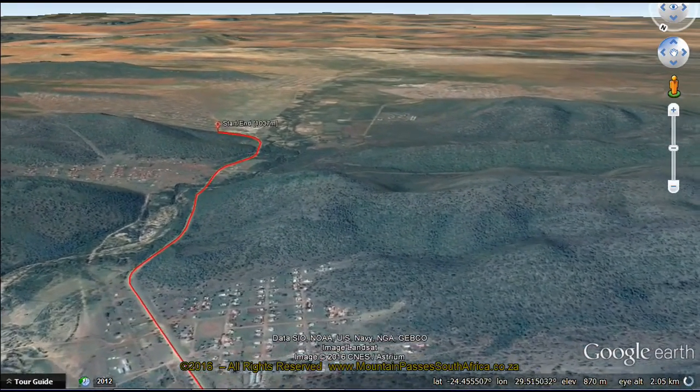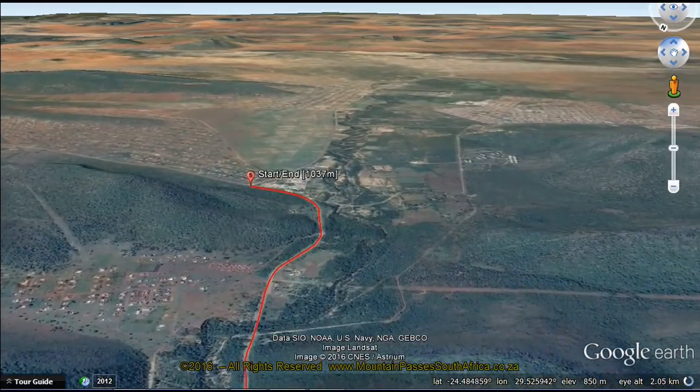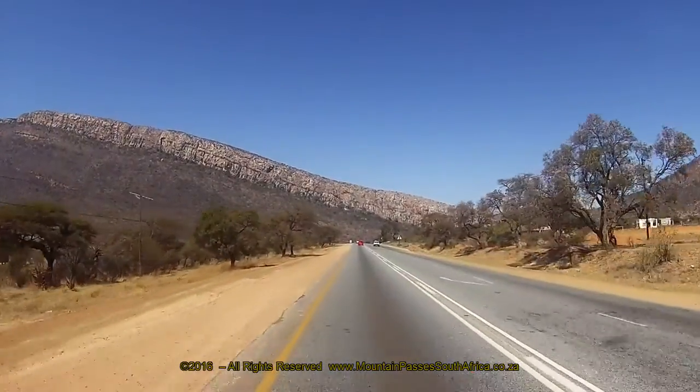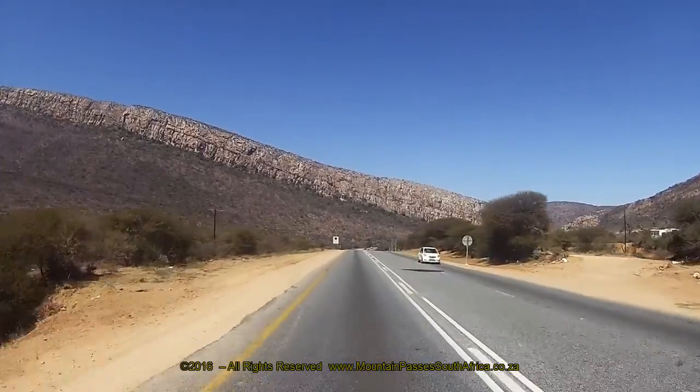We filmed this pass from north to south. The pass begins at the intersection of the R37 and a road leading off to the left, very close to the Tunisport Dam wall and the villages of Tunisport and Chwani. The road heads in a southerly direction, descending very gradually.